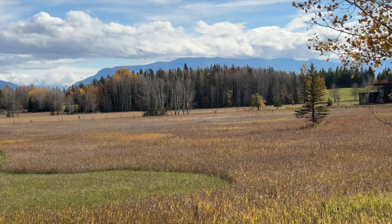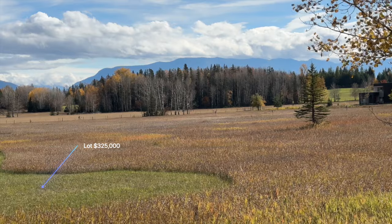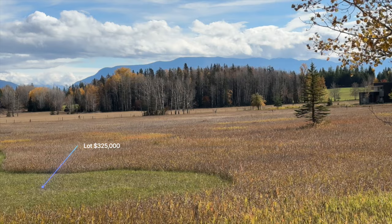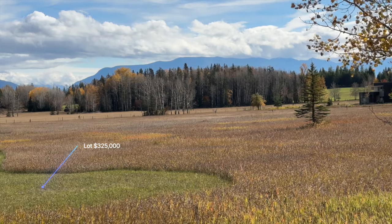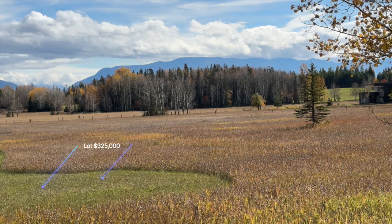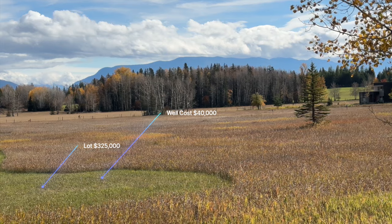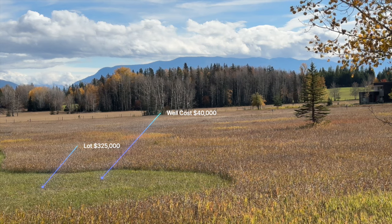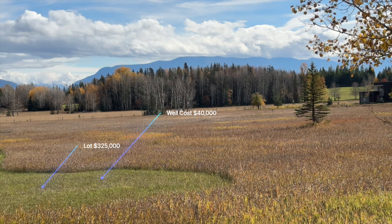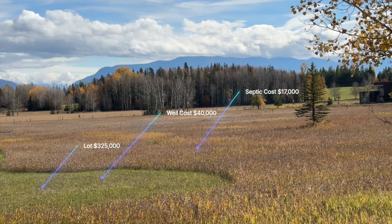So let's say we've got $325,000 in the lot. We look up well depths in that area and figure we'll need to go 300 feet. Using $100 a foot to be safe, that's $30,000, plus another $10,000 for the pump system and electrical — so now you're up to $40,000 just for the well, bringing the total to $365,000. Then adding septic, splitting the difference between $10,000 and $25,000, say $17,000 — now you're up to $382,000.